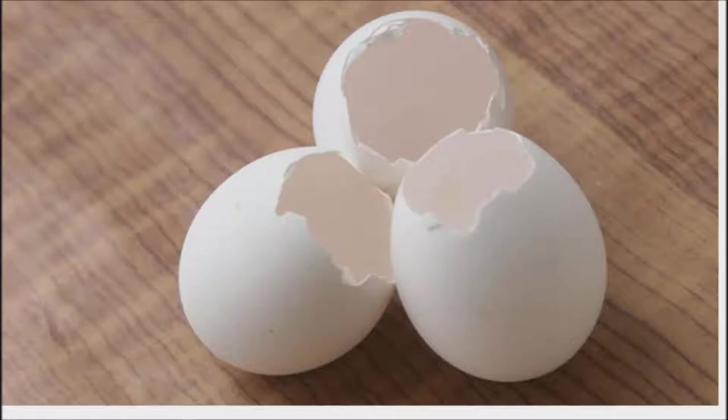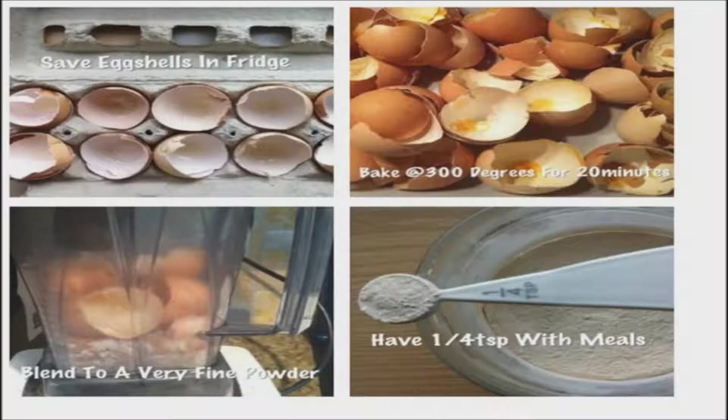Eggshells are one of those things that usually end up in the garbage after having them for breakfast. A person should know how these shells could be utilized efficiently so as to make the most out of these shells. There are numerous benefits of eggshells, so don't throw away those eggshells. They are like gold.